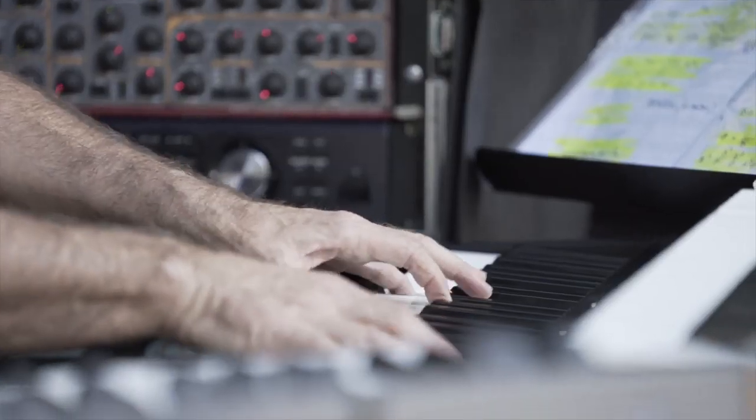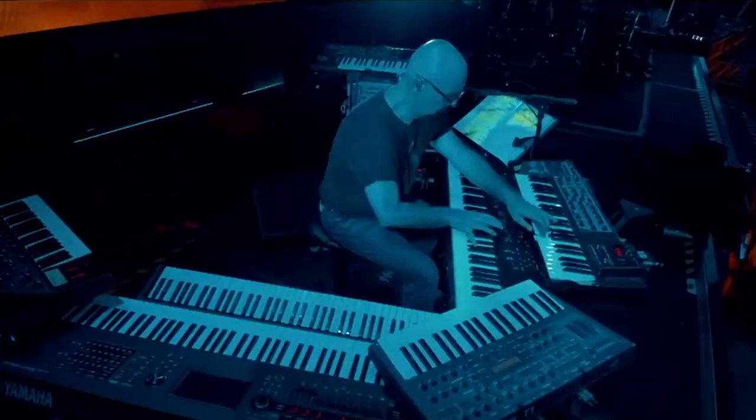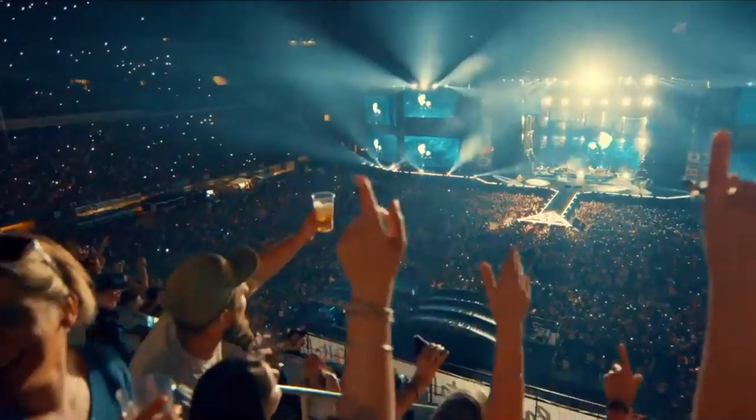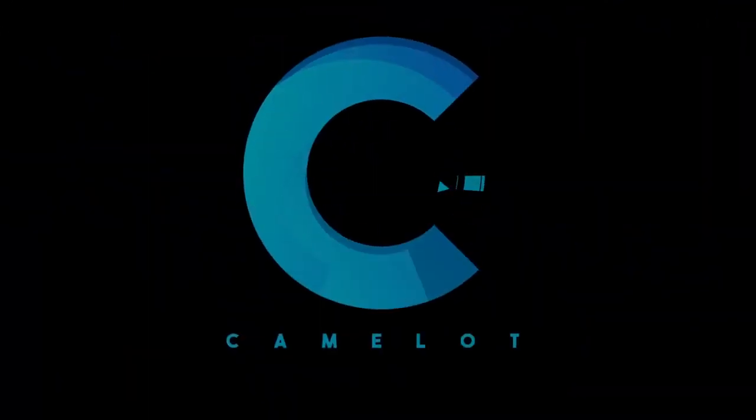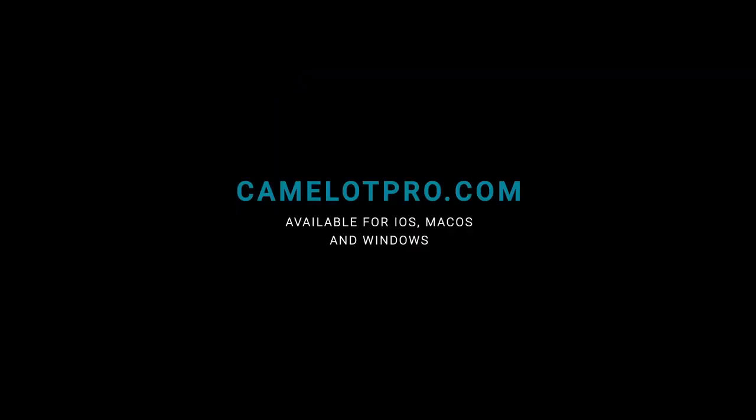You do what you do best. Just play and deliver the greatest show. Leave the rest to us. Choose Camelot — the plug-and-play solution to rule them all.